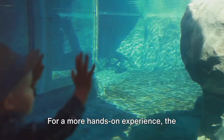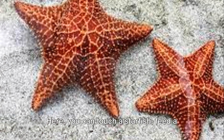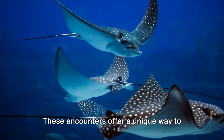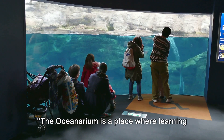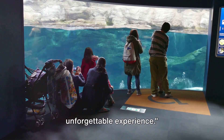For a more hands-on experience, the Oceanarium provides interactive encounters. Here you can touch a starfish, feed a stingray, or even dive with the sharks. These encounters offer a unique way to connect with marine life, fostering a greater appreciation and understanding of our oceans. The Oceanarium is a place where learning meets fun, making every visit an unforgettable experience.